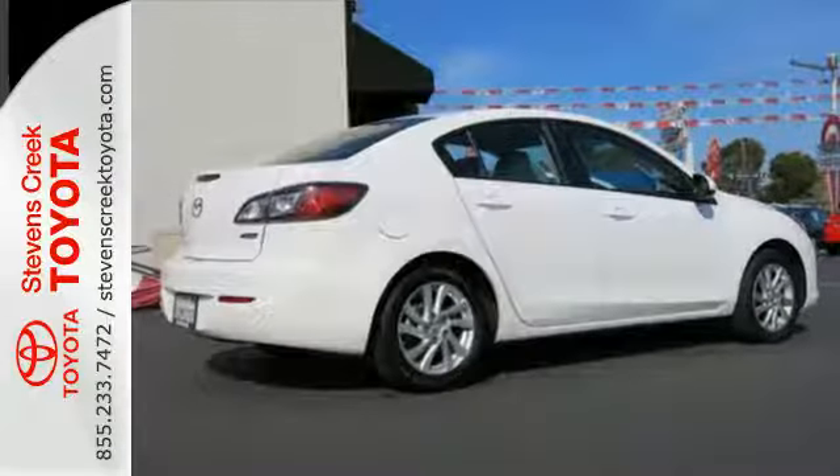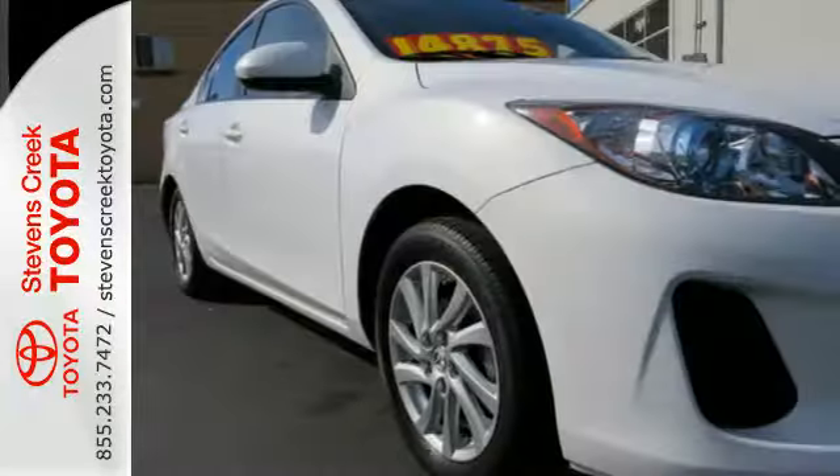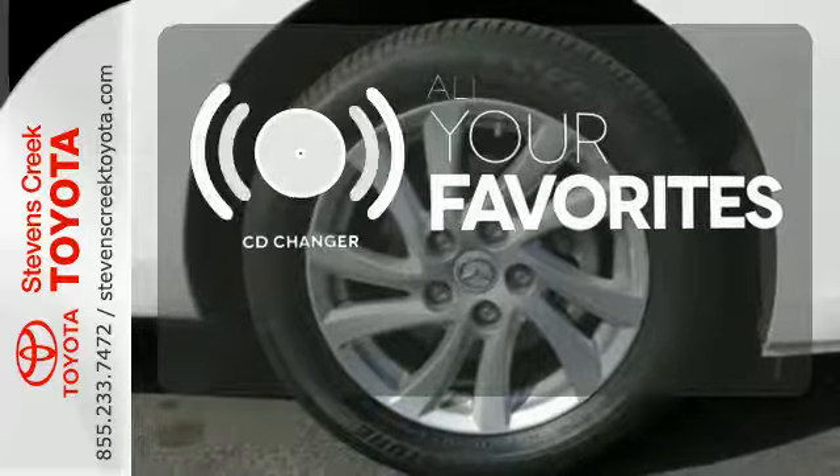It comes with a tilt and telescopic steering wheel, CD player with steering wheel audio controls, and the added safety of multiple airbags and anti-lock brakes. The CD changer lets you change things up for the perfect soundtrack.